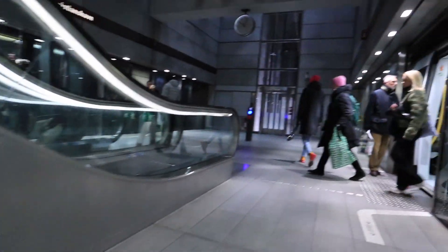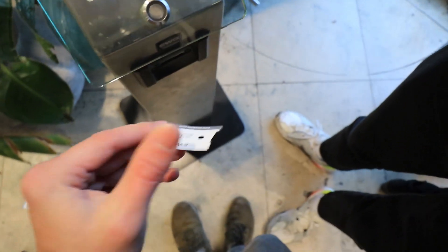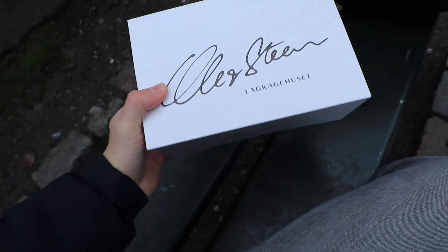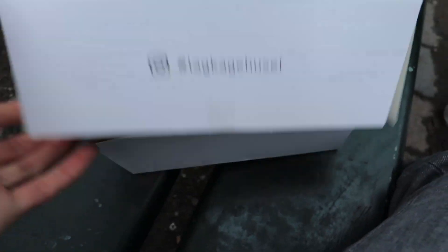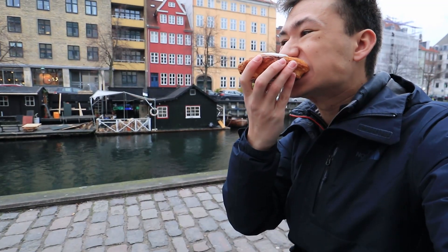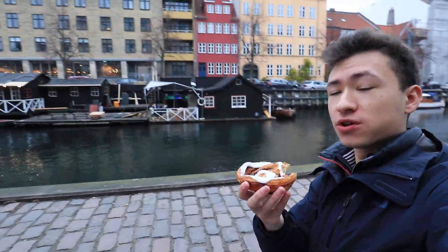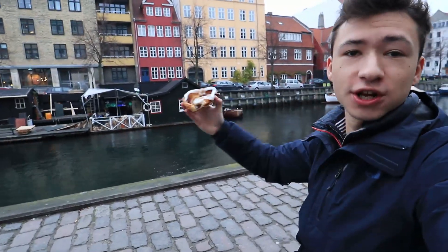How are you feeling this morning? Bit rough. From this beautiful high-tech bakery we've got ourselves some kanelsneglen — they're basically cinnamon rolls but with their own twist. They're really good. We're having them on a bench by the canal. This place has a resemblance to Amsterdam because of the canals, with boats running up and down. Super cute.